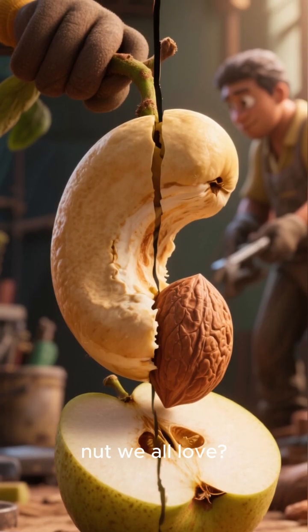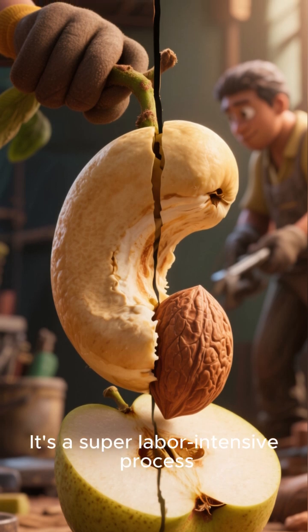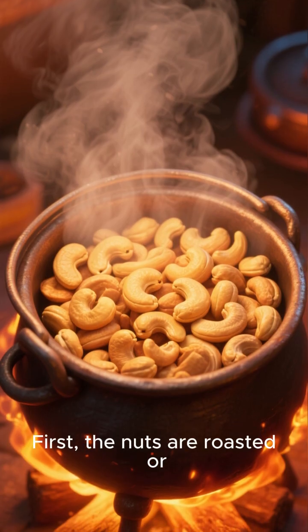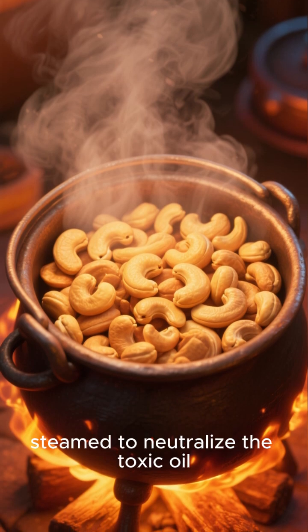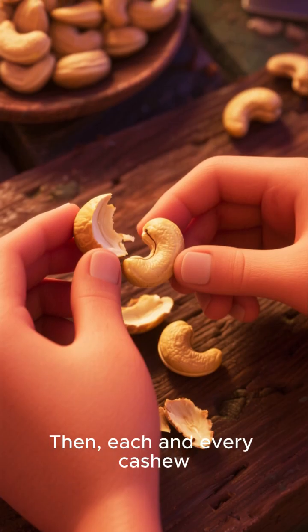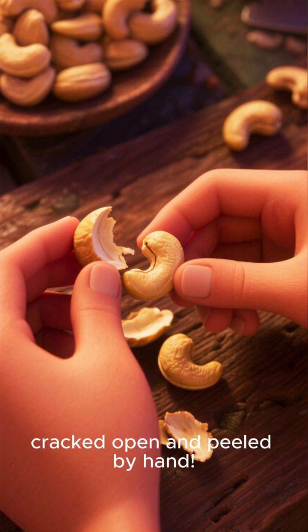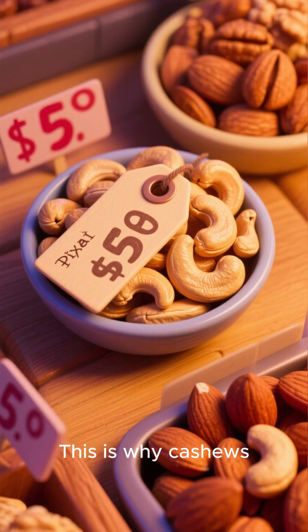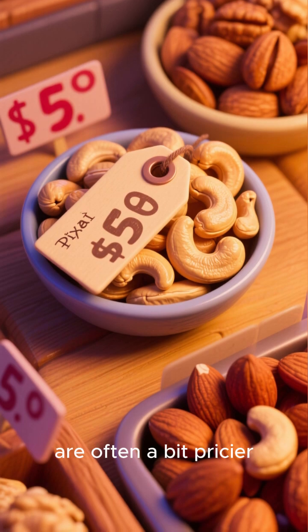So how do we get to the delicious nut we all love? It's a super labor-intensive process. First, the nuts are roasted or steamed to neutralize the toxic oil. Then each and every cashew has to be carefully cracked open and peeled by hand. This is why cashews are often a bit pricier than other nuts.